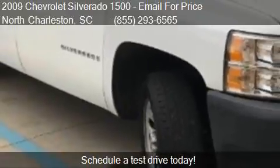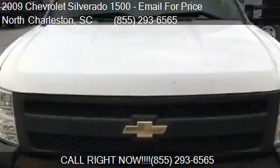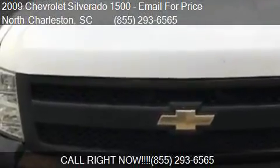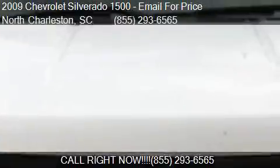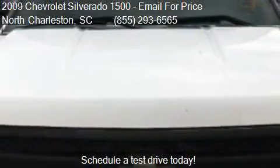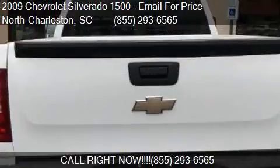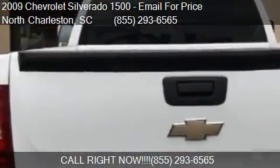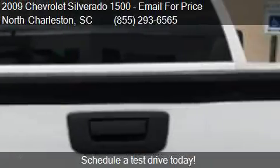Please contact us at 855-293-6565 for pricing details. Find us at 3733 Ashley Phosphate State Road in North Charleston, South Carolina, on our website, or check us out on northwoodsautomotive.net.